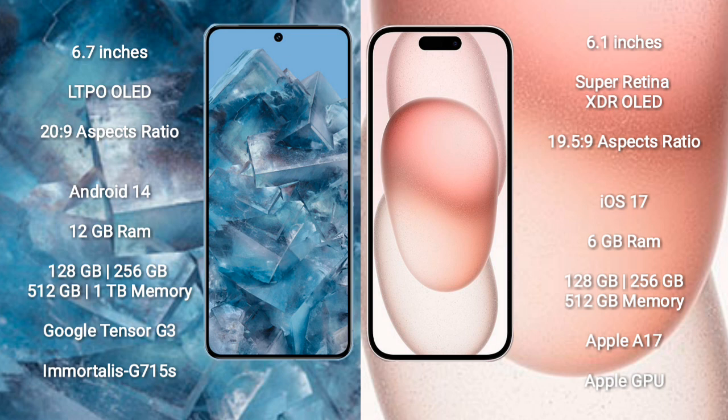Google Pixel 8 Pro runs on the Android 14 operating system. iPhone 15 runs on the iOS 17 operating system. Google Pixel 8 Pro comes with 12GB RAM, 128GB or 256GB internal storage, Google Tensor G3 processor, and GPU.